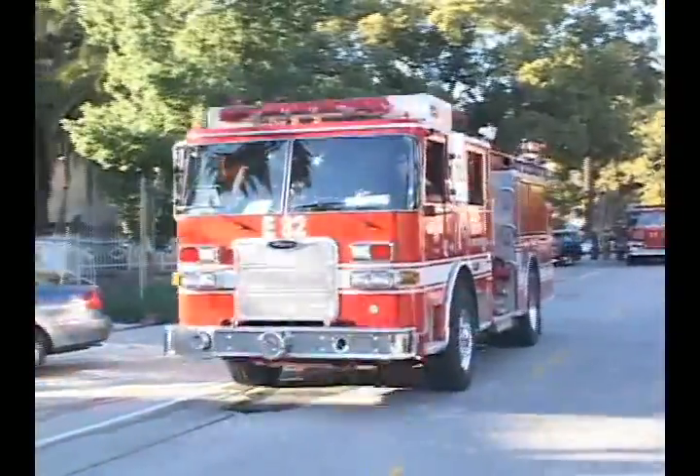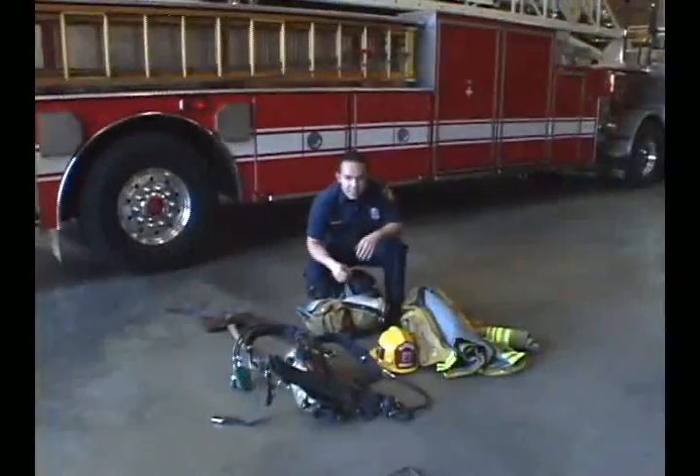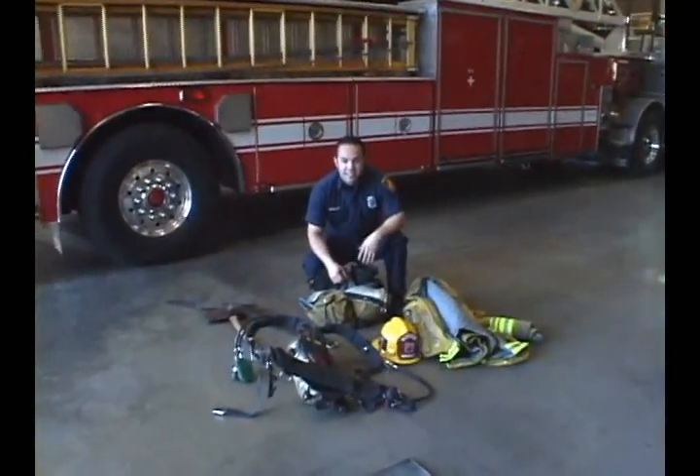Listen up, recruits. We're gonna talk about your turnout gear. Take it away, Firefighter Mendoza.